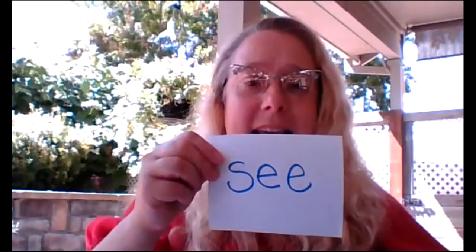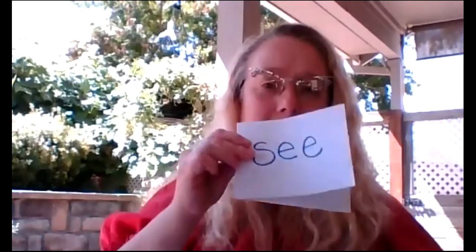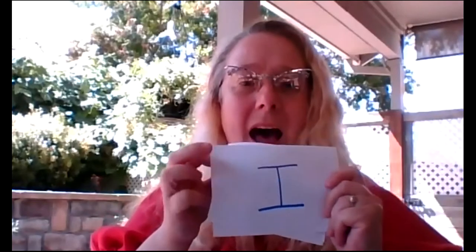The sight words we're going to learn today are the words: the, see, and I. These are all very important words to know. Let's go ahead and begin practice: the, see, I.